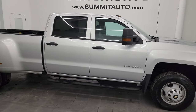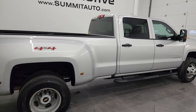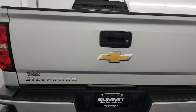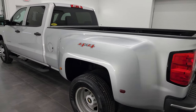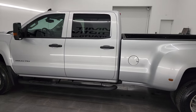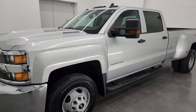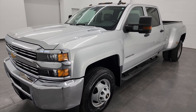Hey, this is Brett and this 2016 Chevy Silverado 3500 Crew Cab Long Box Dual Rear Wheel Work Truck is stock number 13646Z. I am here at Summit Automotive in Fond du Lac, Wisconsin, your new and used heavy duty truck headquarters. This 2016 Chevy Silverado 3500 has the 6.6 liter Duramax diesel engine — it's the LML engine which puts out 397 horsepower — paired up with the six-speed Allison heavy duty transmission.